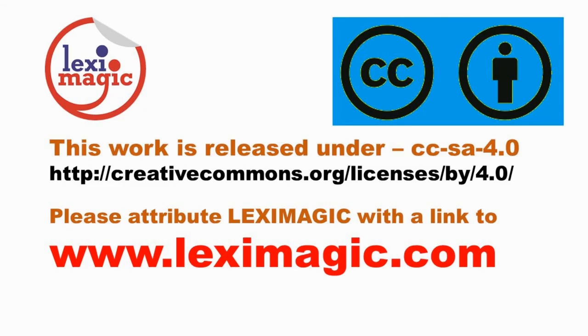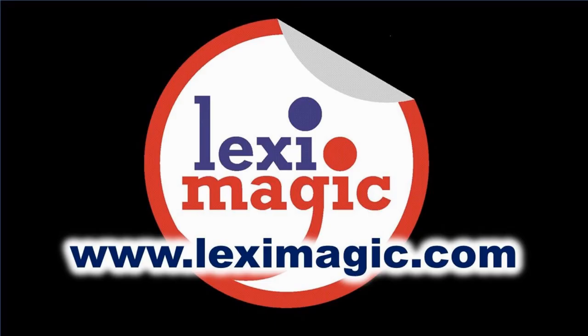If you enjoyed this video, please like, share, and subscribe. For more details, visit our website, leximagic.com.